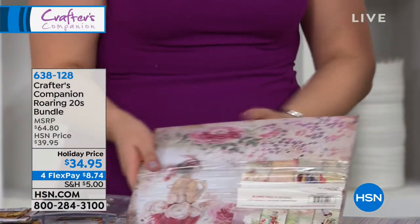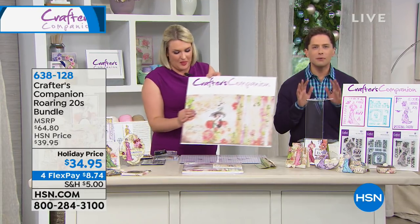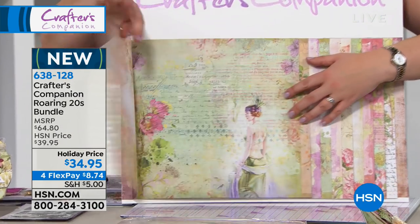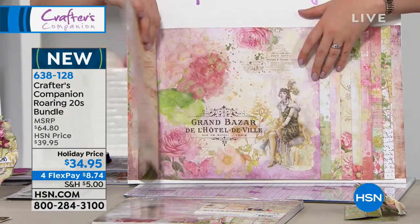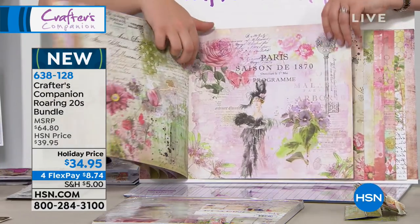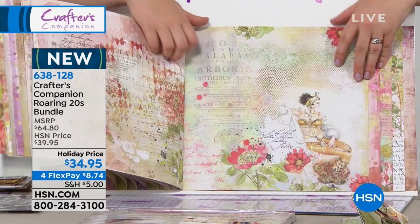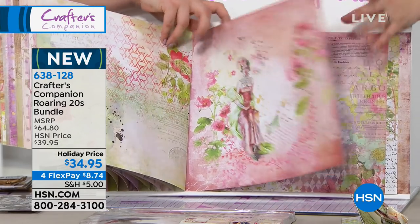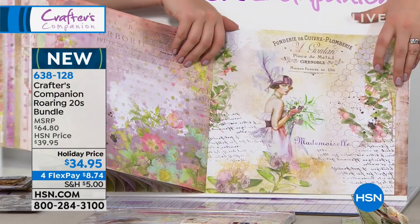My jaw about hit the floor when I saw these. The cardstock alone has this gorgeous, unbelievable aesthetic. You're going to get a $30 savings — basically you purchase that gorgeous card pack, you purchase one set of stamps, and you get two additional stamp sets completely and totally free of charge because of the special holiday price here at HSN. It's $30 off.